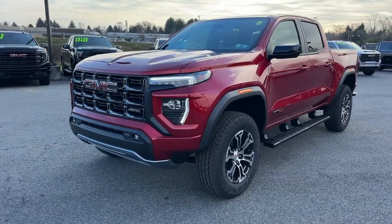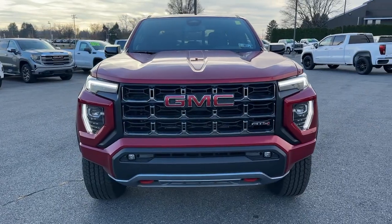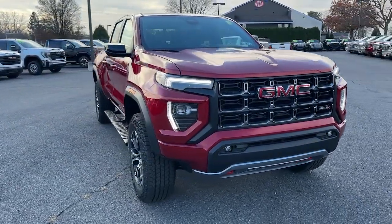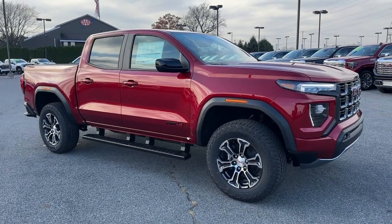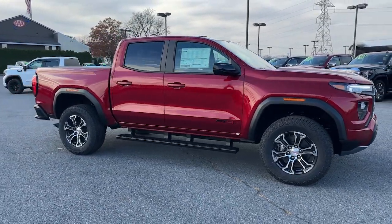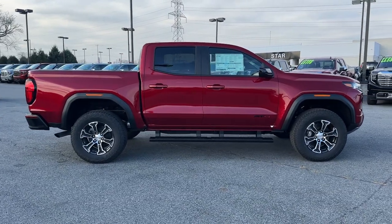Hop into the 2024 GMC Canyon. Be prepared for all your projects with this comfortable, capable Canyon. At home navigating urban landscapes or cruising country roads and highways, this agile midsize pickup prioritizes utility and a smooth, stable driving experience.